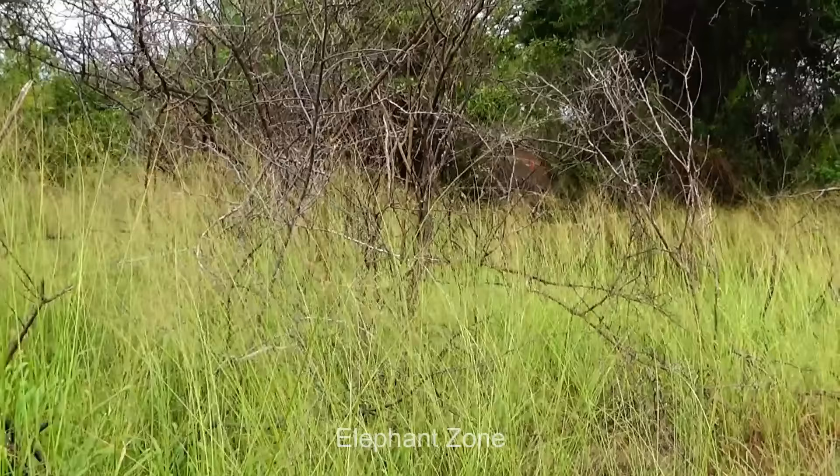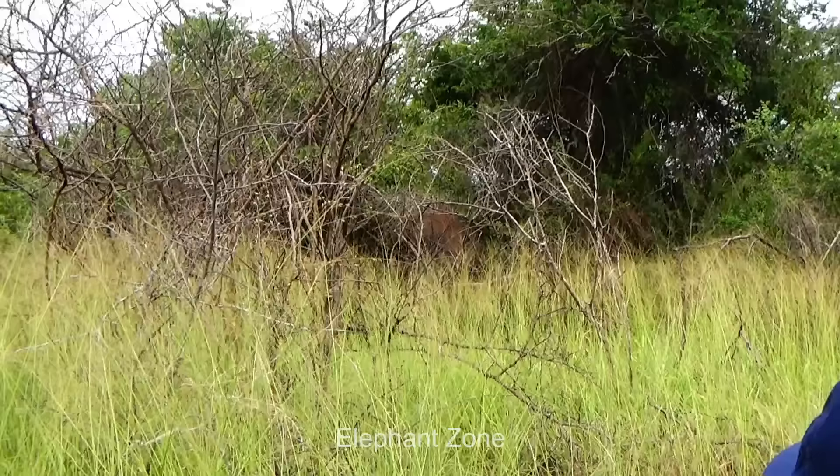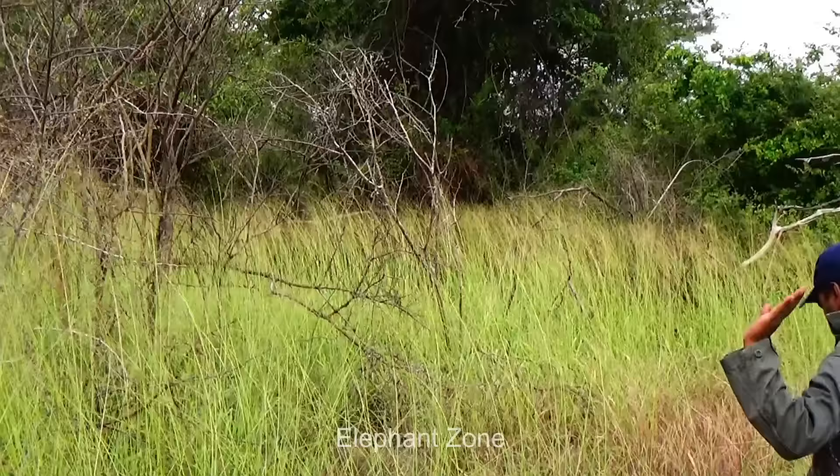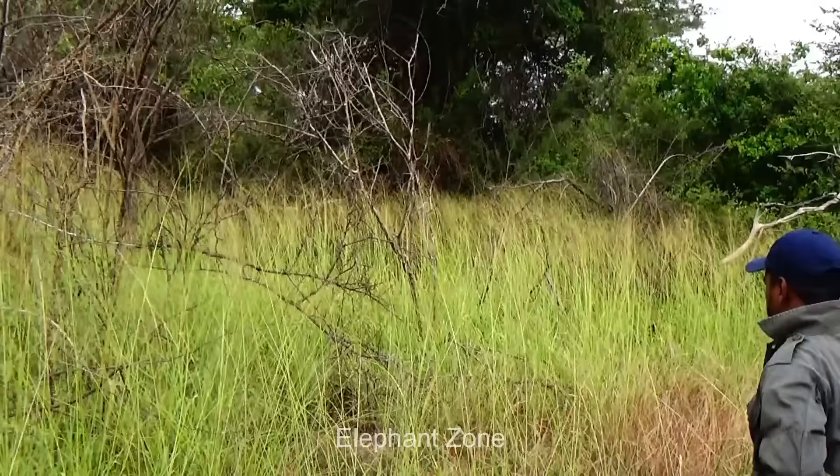This is a wildlife conservation team comprising experienced wildlife officers and veterinarians preparing themselves to tackle a wild elephant that is seen close to the village border for a few days, limping with difficulty. Since there seems to be no improvement in his condition, the villagers have informed these officers to come in for this animal's help. Let's see how the treatment is done.